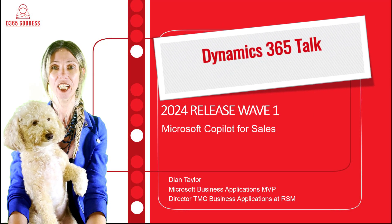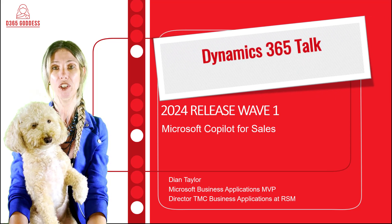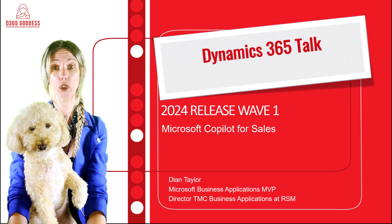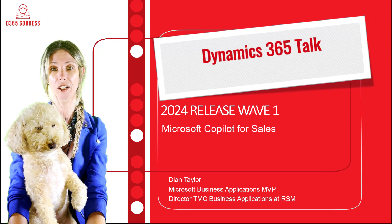Hey guys, Dionne Taylor here. This is my second video in my series about the features in 2024 Release Wave 1. In this video, I'm going to be talking about the new SKU which is called Microsoft Copilot for Sales.